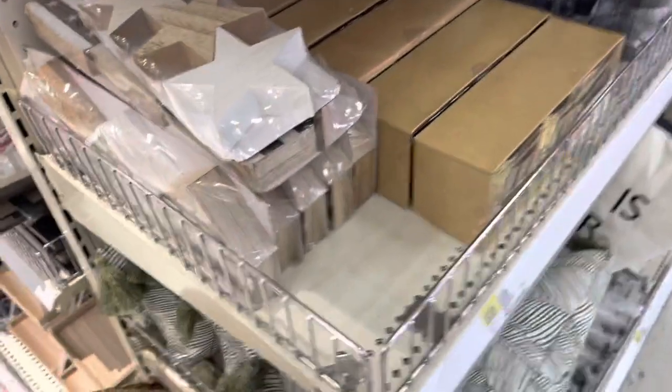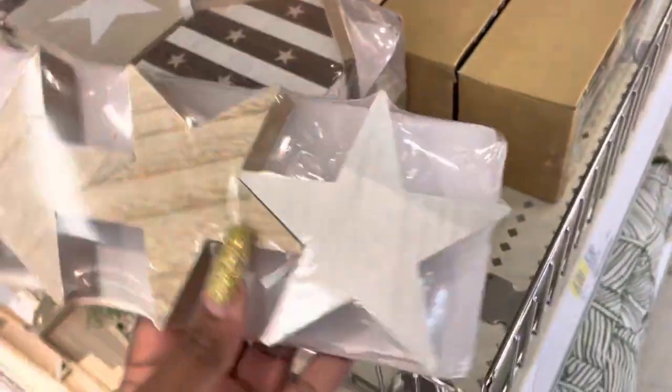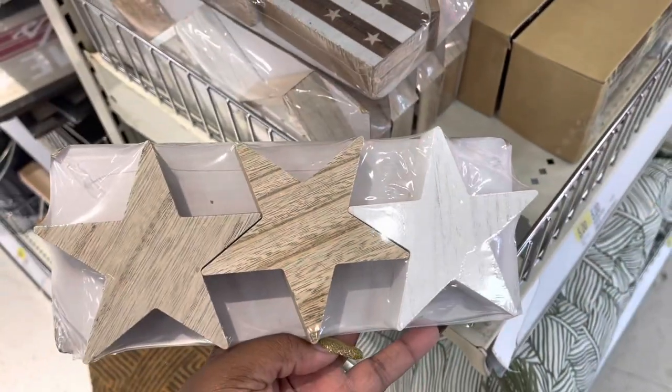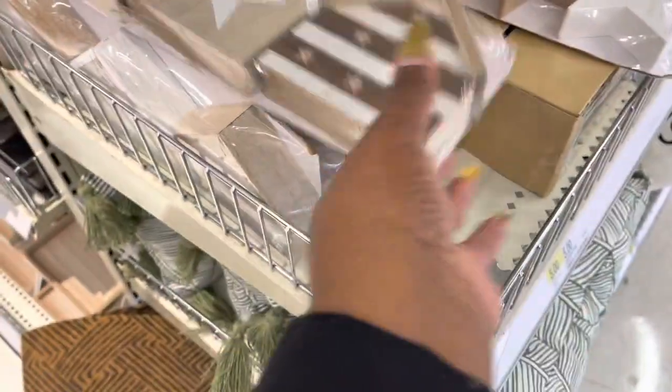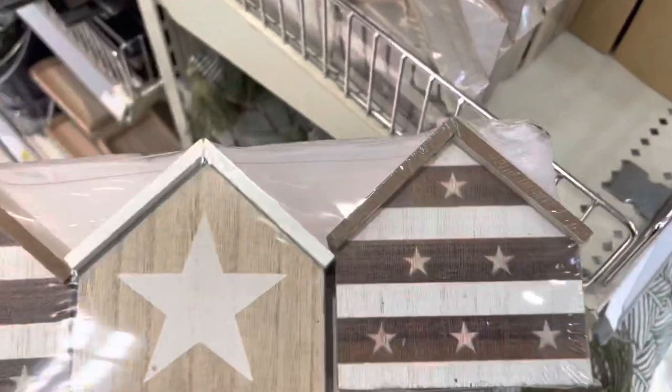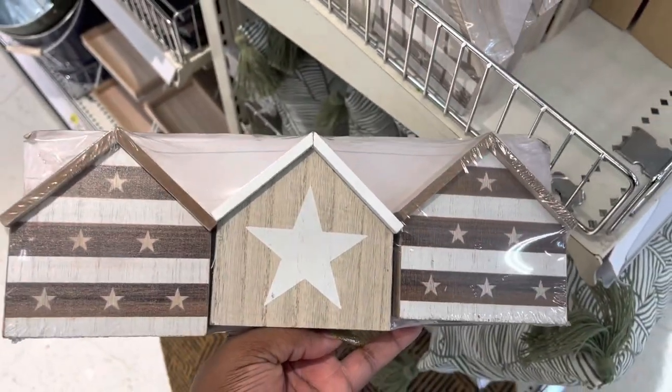They have these cute ones right here — the stars. So they have stars, and these are $3. And the houses. So they have these three types.